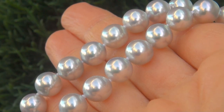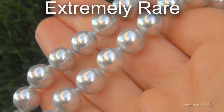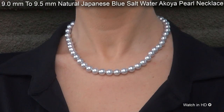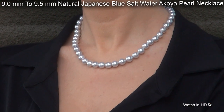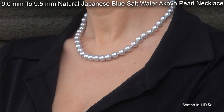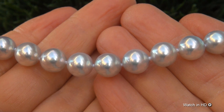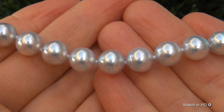Welcome to Certified Jewelry. Just in from our consignor is this extremely rare 9mm to 9.5mm natural Japanese blue saltwater Akoya Pearl Necklace. It is a genuine solid Akoya Pearl Necklace from a private estate collection.